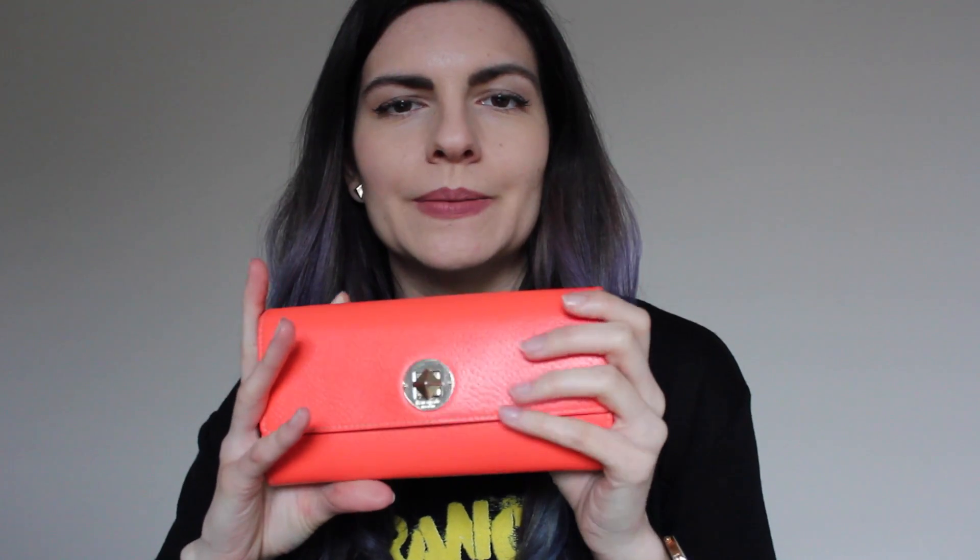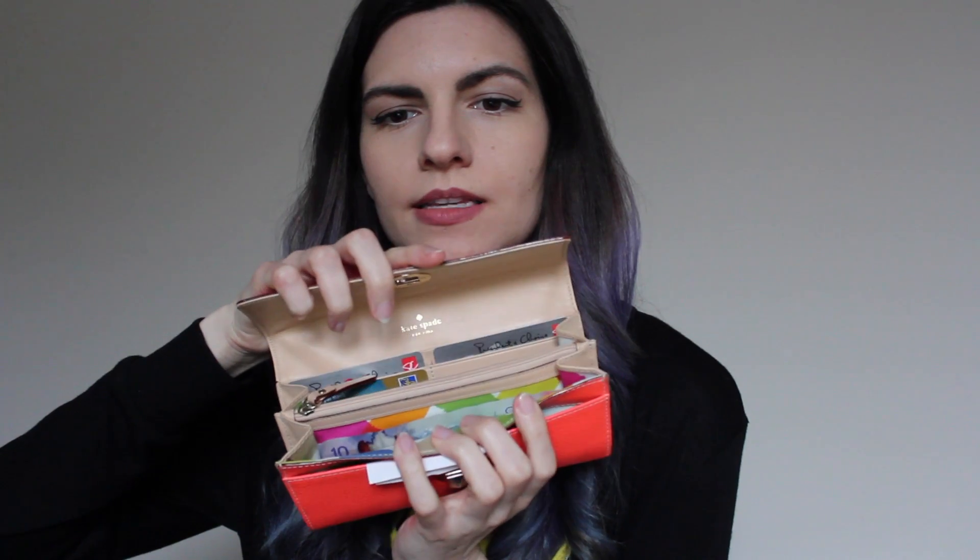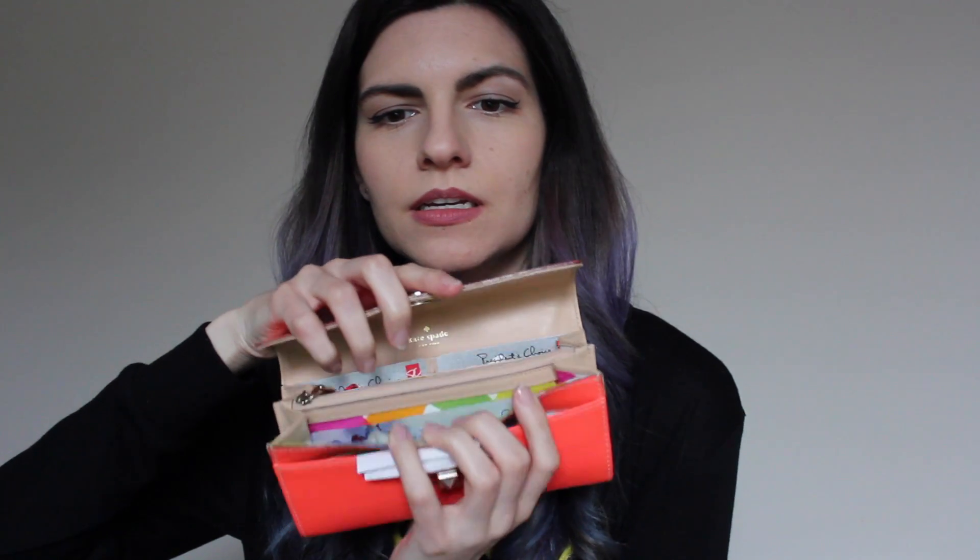And the next thing I have in here is my wallet. It is this corally pink color, and it's also by Kate Spade. I've had this wallet for, like, years and years. I like this little pyramid that's on here to open it. And this is what it looks like — I just have a bunch of cards and stuff. And I have $10 in plastic Canadian money.